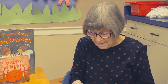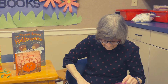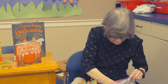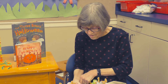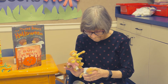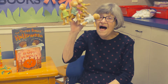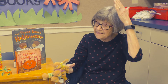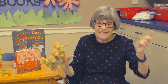Let's do Five Little Monkeys Jumping on the Bed. Hold up five fingers and let your hand go up and down. Five little monkeys jumping on the bed, one fell off and bumped his head. Mama called the doctor and the doctor said, "No more monkeys jumping on the bed!"